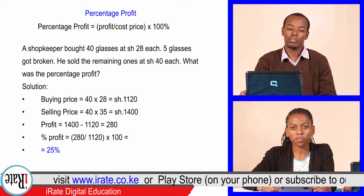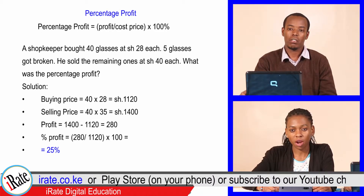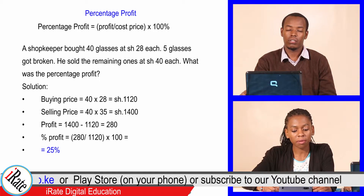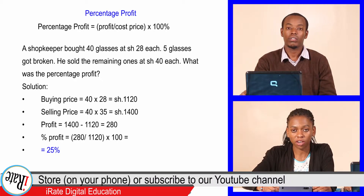Solution. The buying price was 40 times 28, that is 1,120 shillings. The selling price was 35 times 40, that is 1,400 shillings.